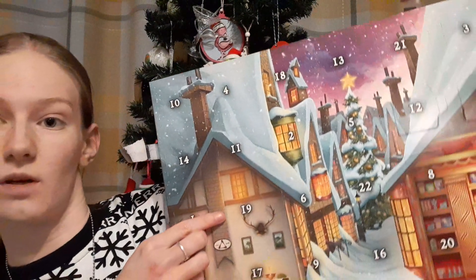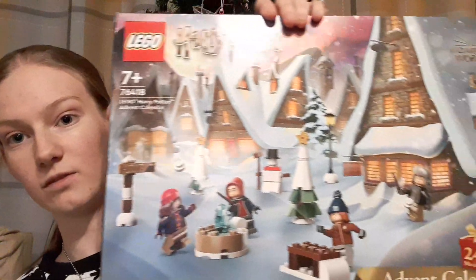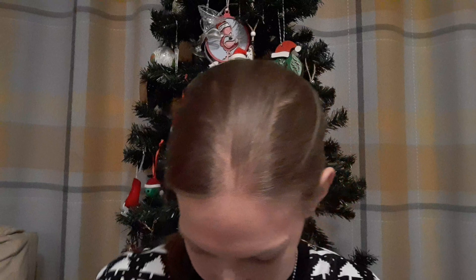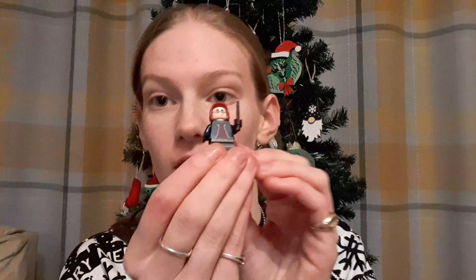I'm going to say this door here is door number one, so let's crack it open and see what we've got. We have Harry — a minifigure. Simple to start off with, and here's the back as well. It's a simple build to start it off. They don't come with bases this year — they had little 2x4 bases last year — but still a very cool minifigure. Very excited to add that one to my collection.